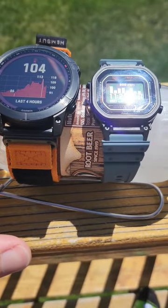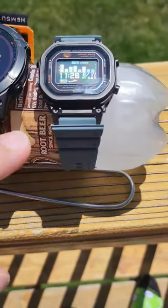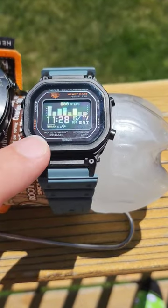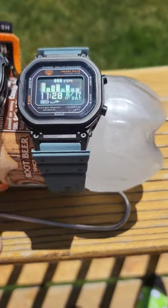And for today's science experiment, we're outdoors! Here's the test already in progress. We have the Garmin Fenix 7X charging in the sun versus this Casio DWH 5600-2.